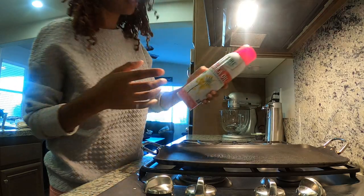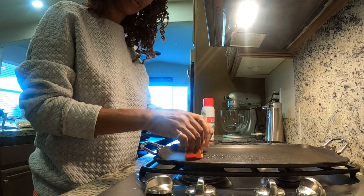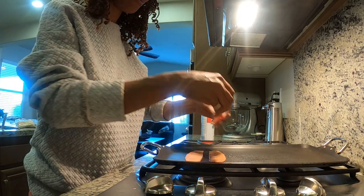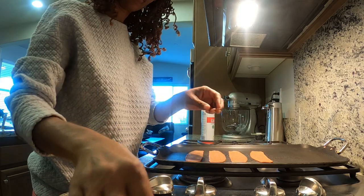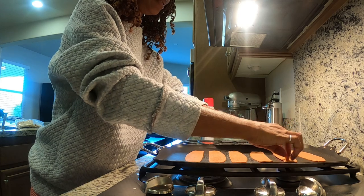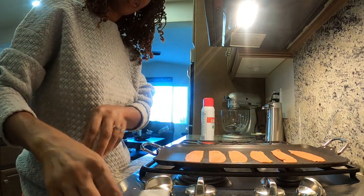I'm going to go ahead and make the last of it and put oil this time because I forgot the first time. This is just canola cooking and baking oil. See, I didn't get that sizzle the first time. Okay, now let's see — maybe this oil is what it needed to make all the difference in the world.